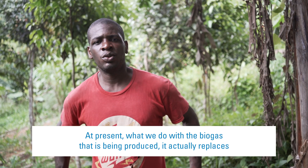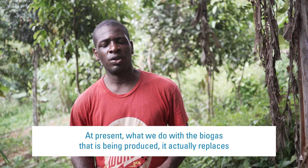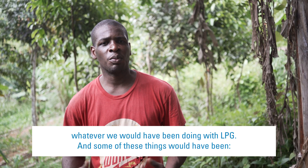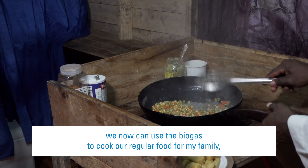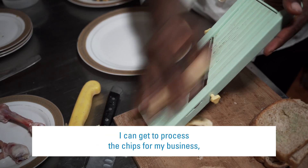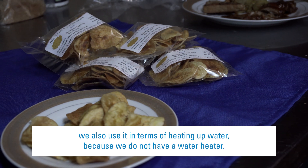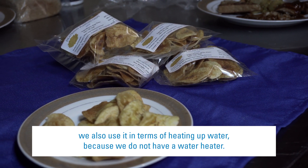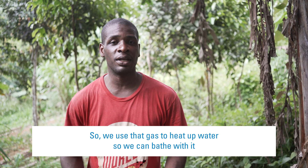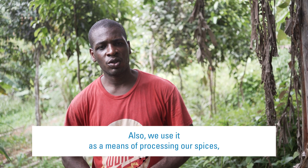At present, what we do with the biogas that is being produced, it actually replaces whatever we would have been doing with the LPG. We now can use the biogas to cook our regular foods for my family. I can get to process the chips for my business. We also use it in terms of heating up water because we do not have a water heater, so we use that gas to heat up water so we can bathe with it and be nice and comfortable when the day comes.